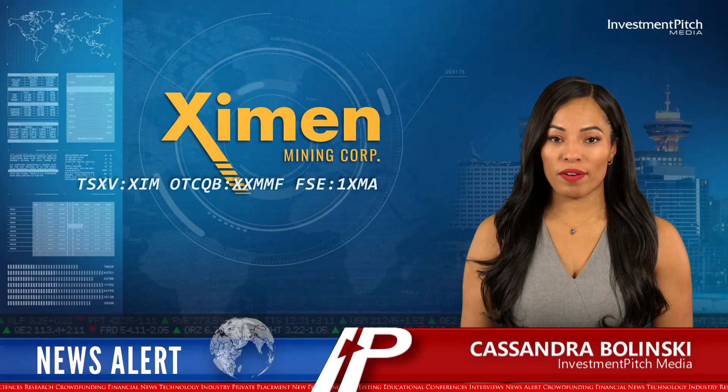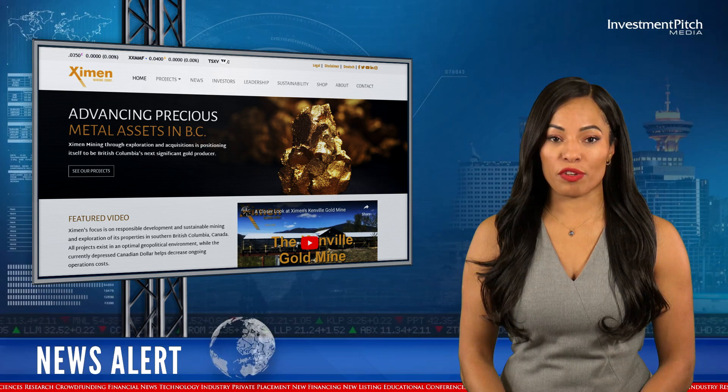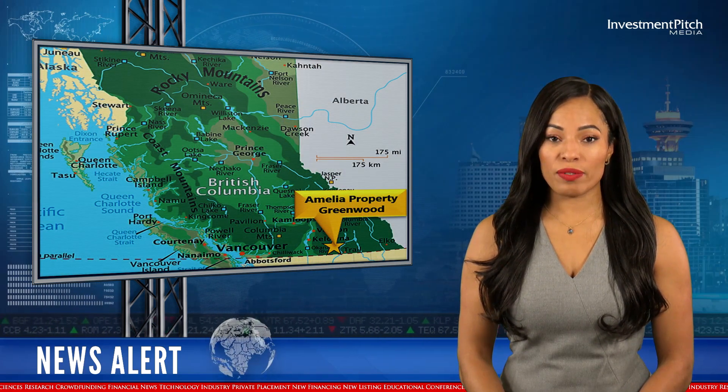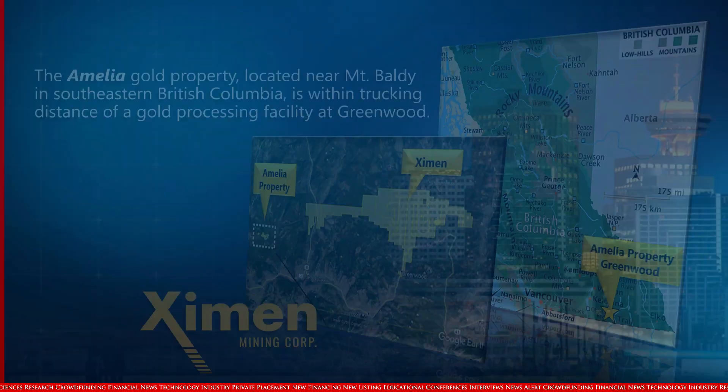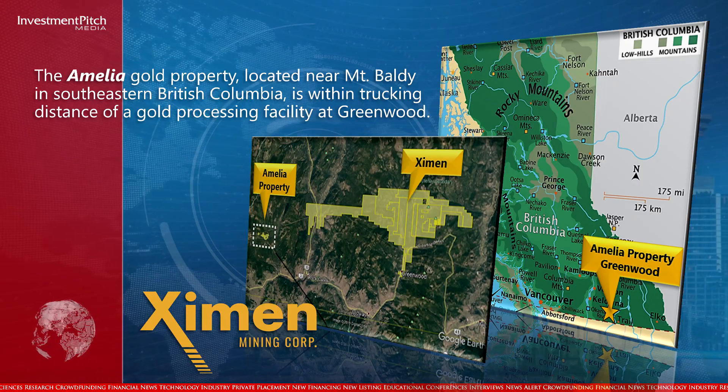I'm Cassandra Belinsky for Investment Pitch Media. Thank you for joining us today. Examin Mining completed airborne LiDAR and magnetic surveys during its 2022 field season at its Amelia property in southern British Columbia. The Amelia Gold property, located near Mount Baldy in southeastern British Columbia, is within trucking distance of a gold processing facility at Greenwood.